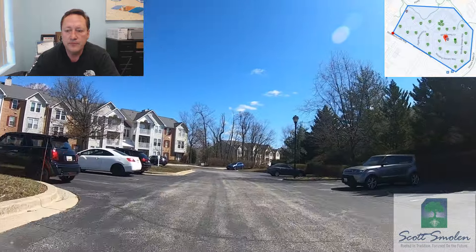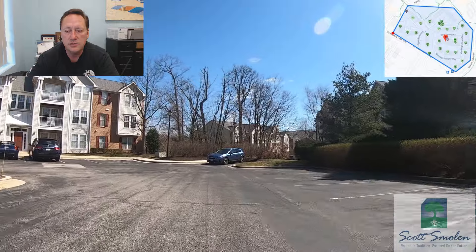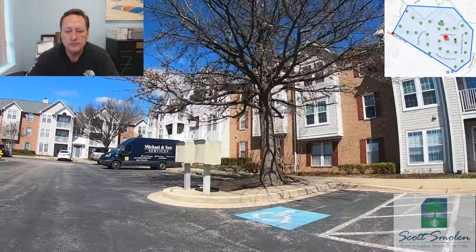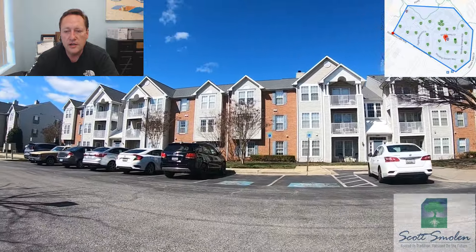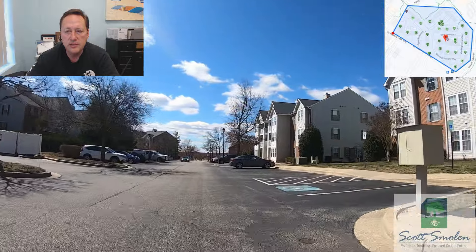The community comes in by Piney Orchard Elementary School, and the other exit takes you out right near the community center, so it's very conveniently located. As you can see, some of these buildings are access-controlled, meaning you need a passcode or combination to get into the building.